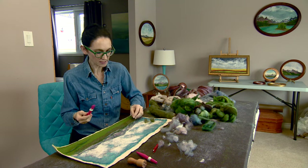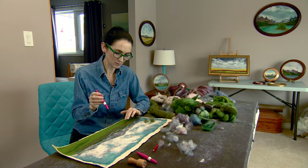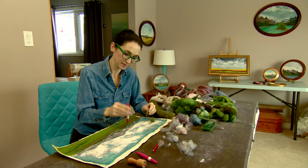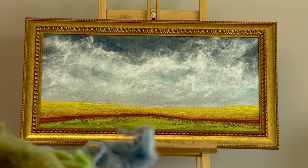You can see perhaps that this is just floating on top, but the more I needle it, the more it will begin to attach to the fibers underneath — and that is called felting.